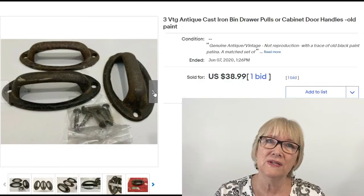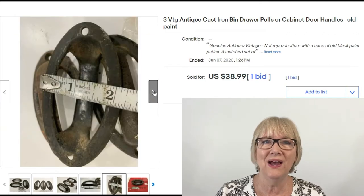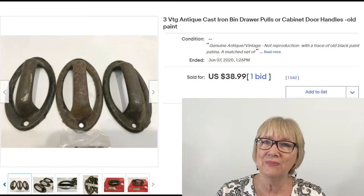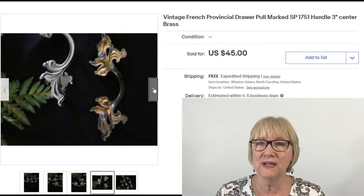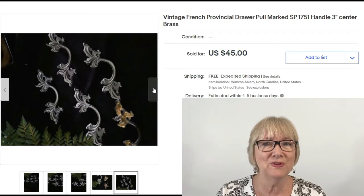Here are three vintage cast iron bin drawer pulls or cabinet door handles with old paint on them — three sold for $38.99 with one bid, free ship. Vintage French Provincial drawer pulls, brass, three inch center — five of them sold for $45 with free ship.